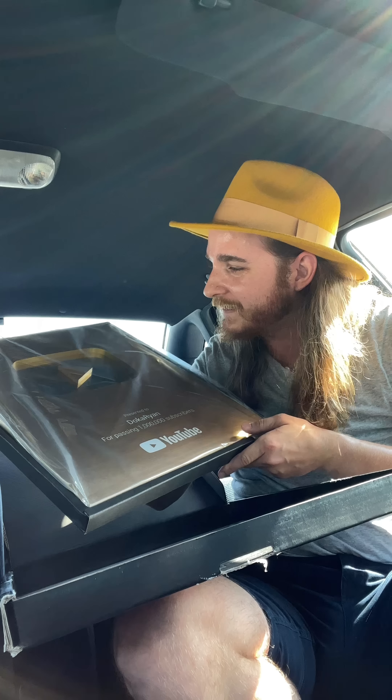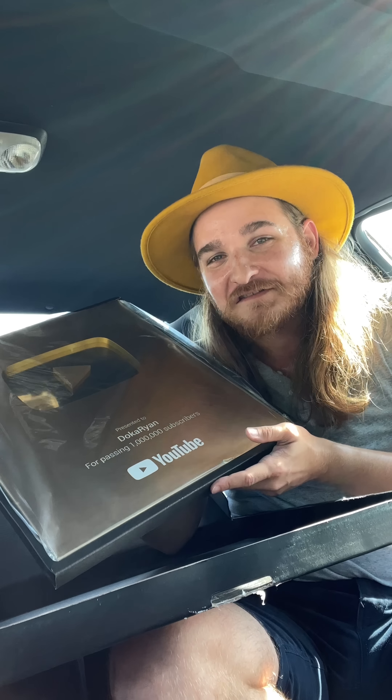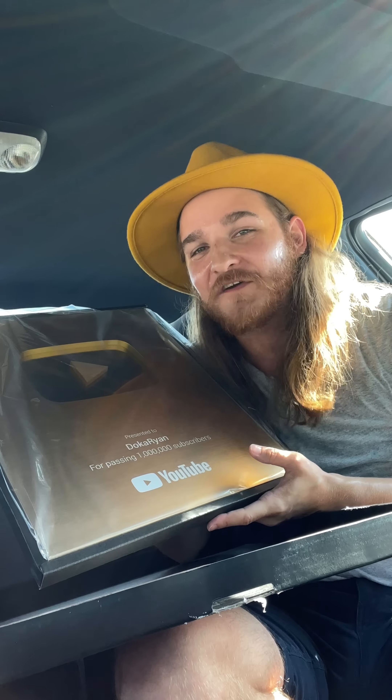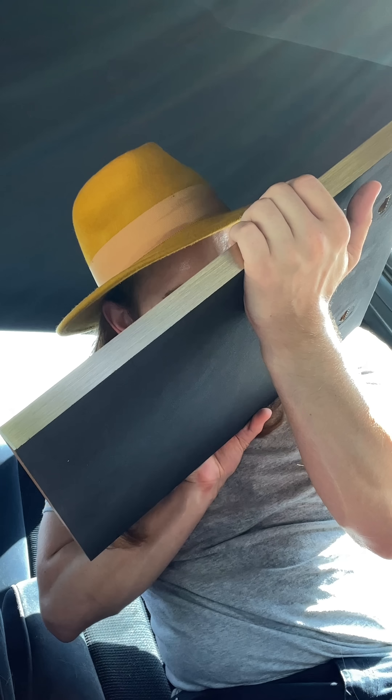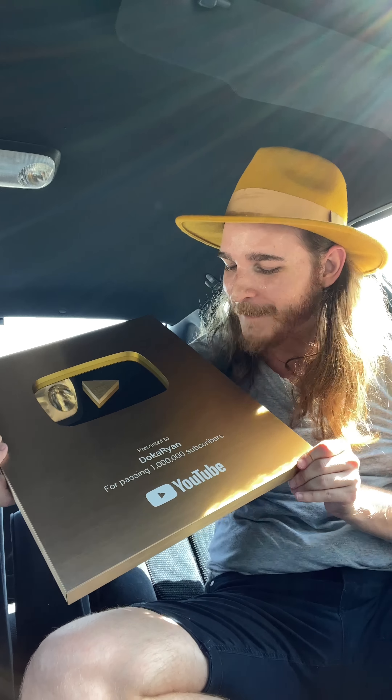Has anybody ever unboxed a YouTube play button in a hot car? This is a challenge. There's a heat wave in Regina, Saskatchewan right now. This is so hefty. Smells new. I got a million sub play button. This is insane. We've done it.